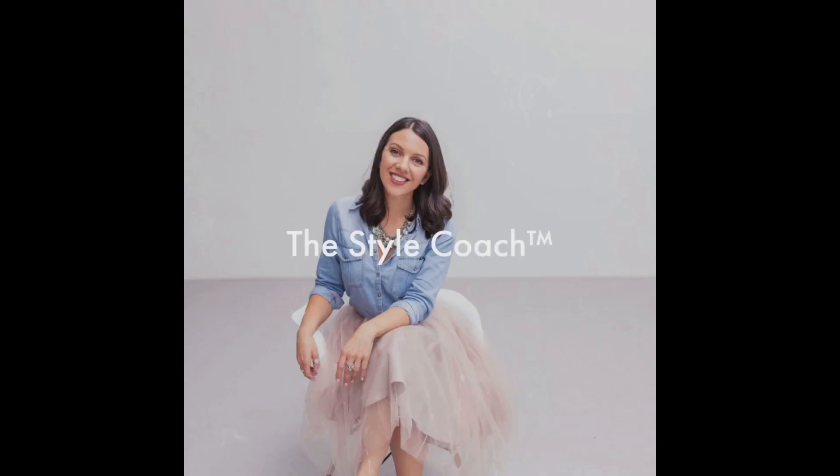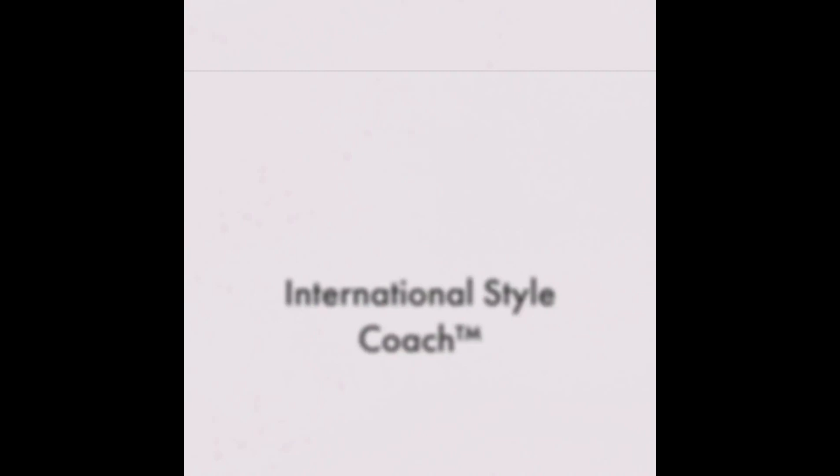Today's video is all about the style of Kitty Spencer, so if you're interested in her style, stay tuned. My name is Sarah and I am the Style Coach. Welcome to my channel. If you're new here, my channel is all about personal style and personal development, so if that's your thing, please make sure to subscribe.